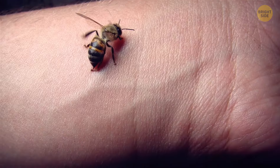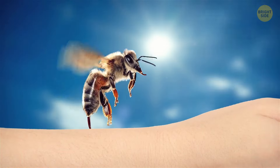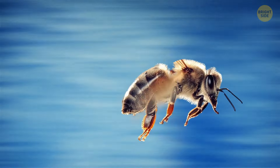A bee's life doesn't have to end after it stings you. Some of them can carefully take out the stinger without passing away later. The bee starts circling around until it loosens and takes out the barbed stinger, then it just flies away without leaving any marks on your skin.